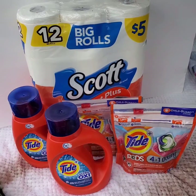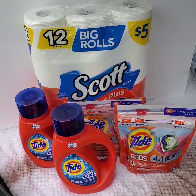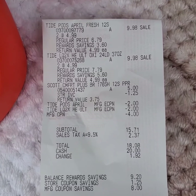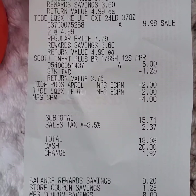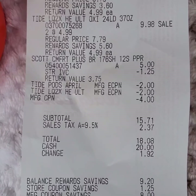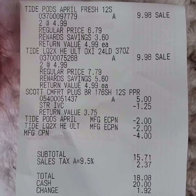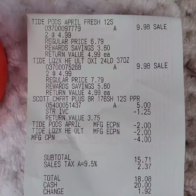This is my first transaction at Walgreens. The Tide products are on sale for $4.99 — when you purchase four, you get six register rewards. This is my receipt. The digital coupons for Tide applied, but the paper coupon somehow did not go through, so the cashier entered it manually. The $1.25 off store coupon also applied for the Scott toilet paper.